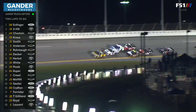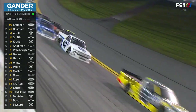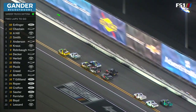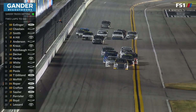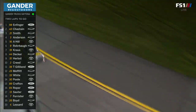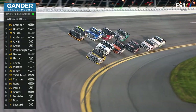Infinger nudging ahead. Chastain there in second. Austin Hill, the first truck there on the outside. Look how small this group is up front here — they've really driven away from the pack behind them. Chastain all over the back bumper of Infinger. I think he's pushing and hoping to maybe get Grant a little bit loose. Zane Smith, is that who that is on the outside in the 21? What a great move he just made.